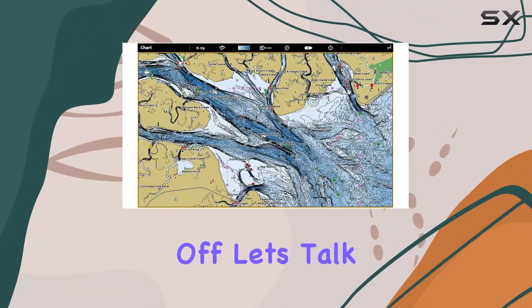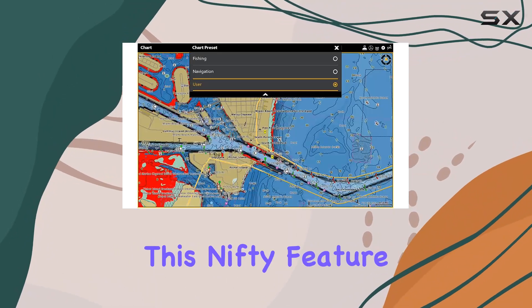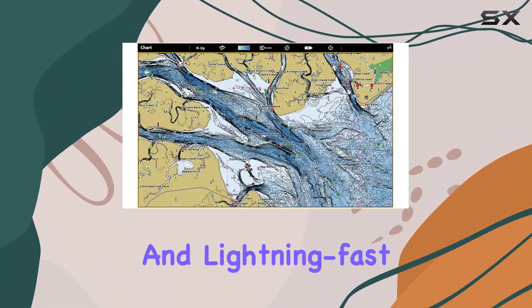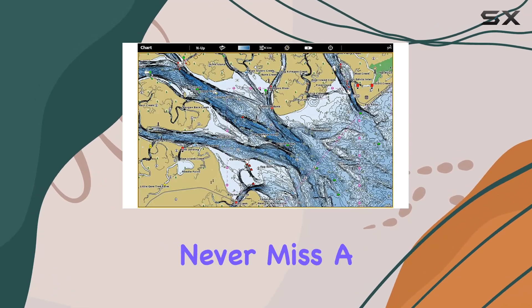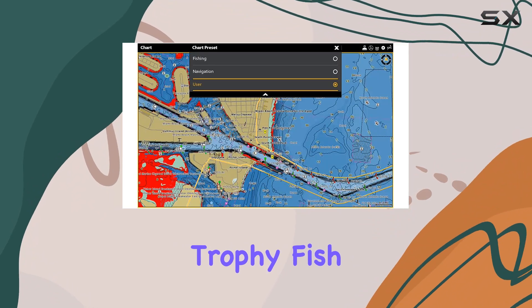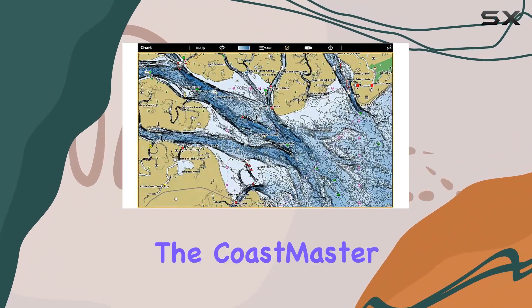First off, let's talk about VX technology. This nifty feature offers five customizable color palettes and lightning-fast map load times, ensuring you never miss a moment of action on the water. Whether you're chasing that trophy fish or cruising along the coast, the Coastmaster has you covered.